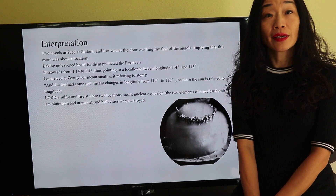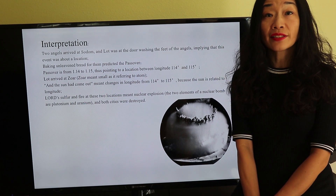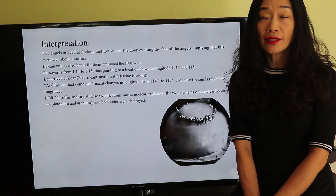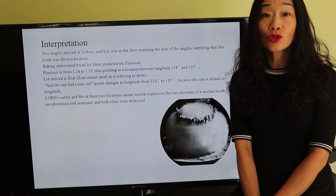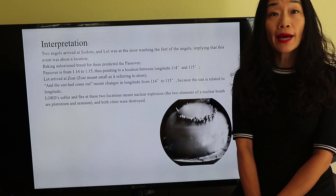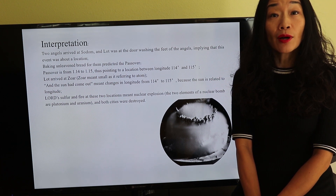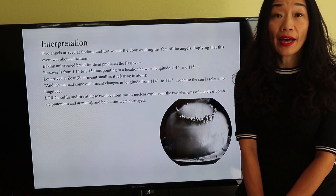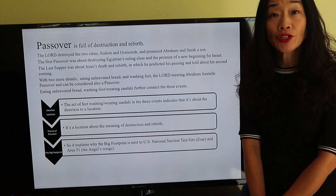The Lord arrived at Zoar. Zoar means small, and it refers to an item. And the sun had come out, meaning changes in longitude from 114 degrees to 115 degrees, because the sun is related to longitude. God's sulfur and fire at these two locations means nuclear explosion. The two elements of a nuclear bomb are plutonium and uranium. And both cities were destroyed. Passover is full of destruction and rebirth.